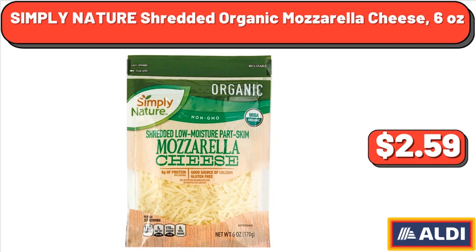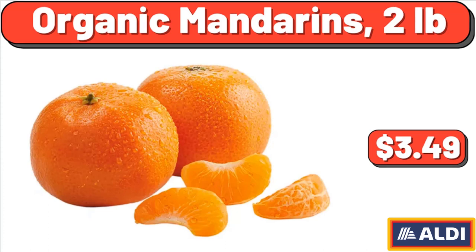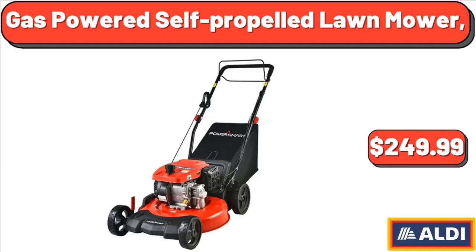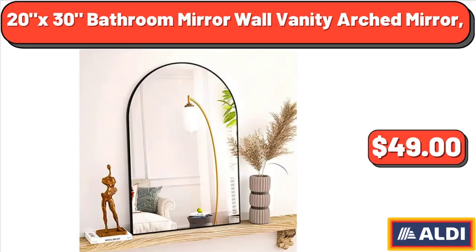Simply Nature Shredded Organic Mozzarella Cheese, 6 ounces, $2.59. Organic Mandarins, 2 pounds, $3.49. 12 Mega Roll Ultra Soft Bath Tissue, 12 count, $12.09. Gas-Powered Self-Propelled Lawnmower, $249.99. 20 by 30 Bathroom Mirror Wall Vanity Arched Mirror, $49.